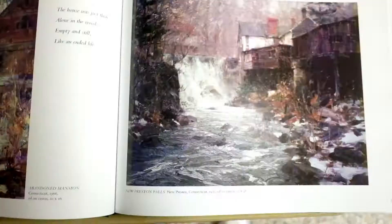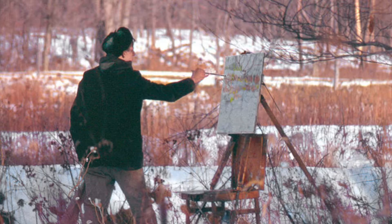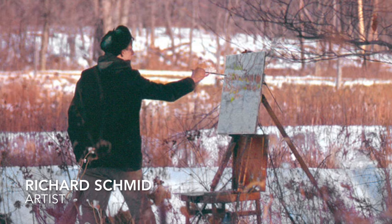Hello guys, my name is Ronnie Argundi. I'm studying to become an art teacher, and this is a short review on Richard Smith's The Landscapes.